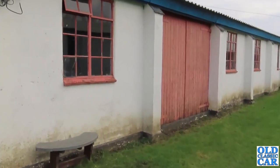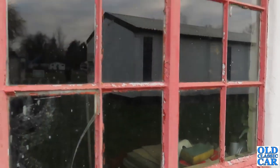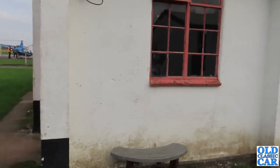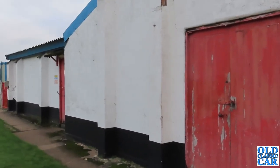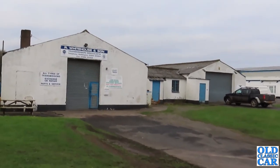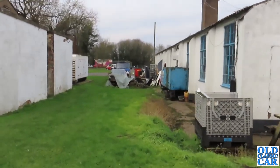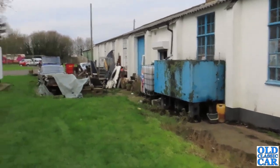It must have been quite a bustling place back in the day. Still the old window frames. Lots of little businesses use these buildings now - we've got a Land Rover, Range Rover and Discovery specialist, transmission specialists. But over here, in a bid to keep some car content in this particular video, we appear to have a Jaguar XJ.